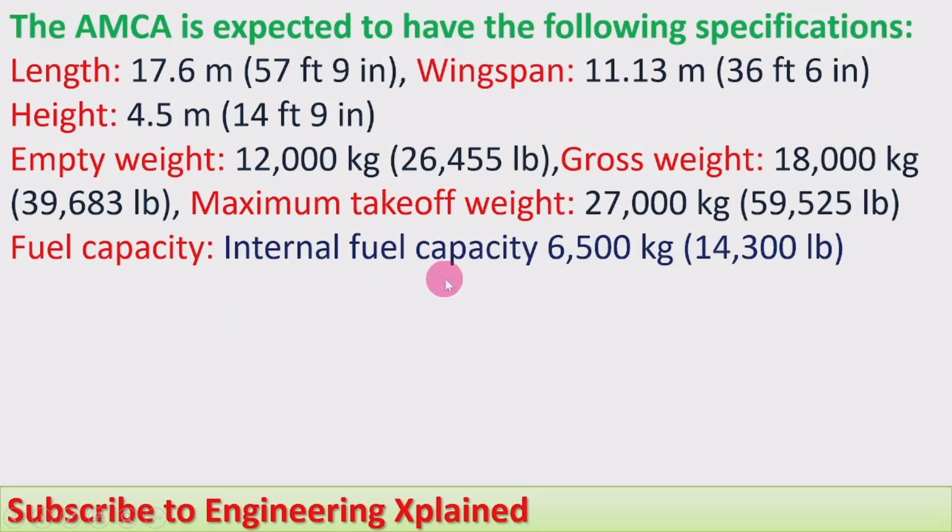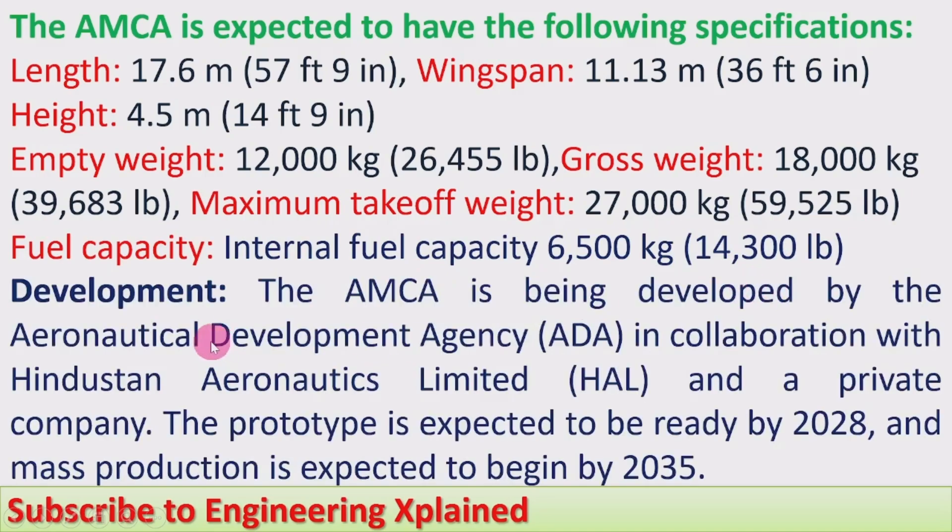Fuel capacity — internal fuel capacity is 6,500 kg (14,300 lb). The AMCA is being developed by the Aeronautical Development Agency (ADA) in collaboration with Hindustan Aeronautics Limited (HAL) and a private company.